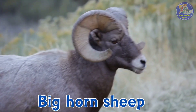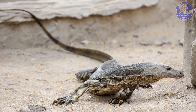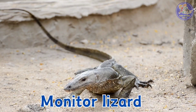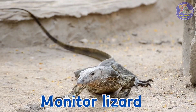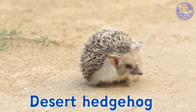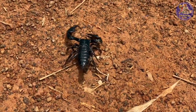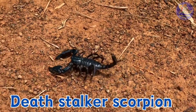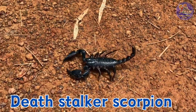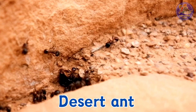Bighorn sheep. Monitor lizard. Desert hedgehog. Deathstalker scorpion. Desert ant.